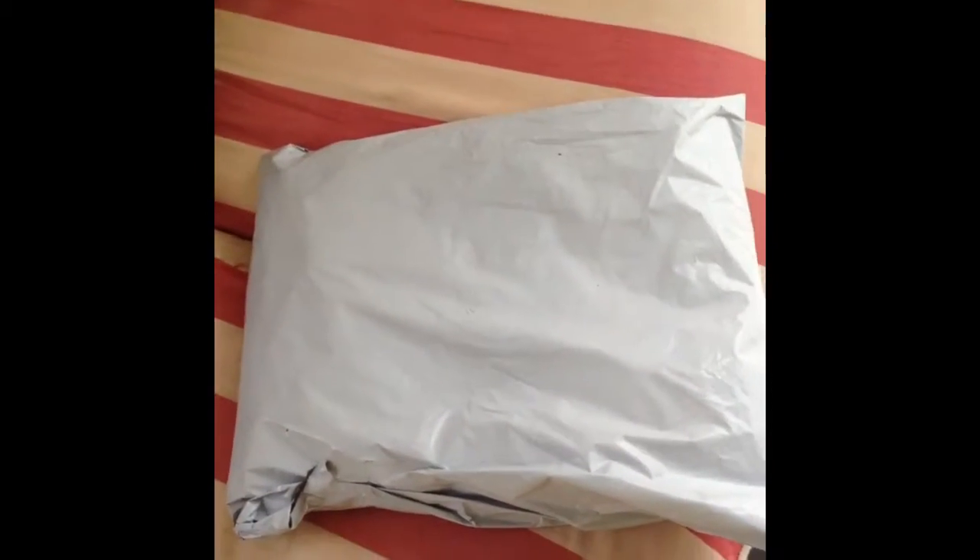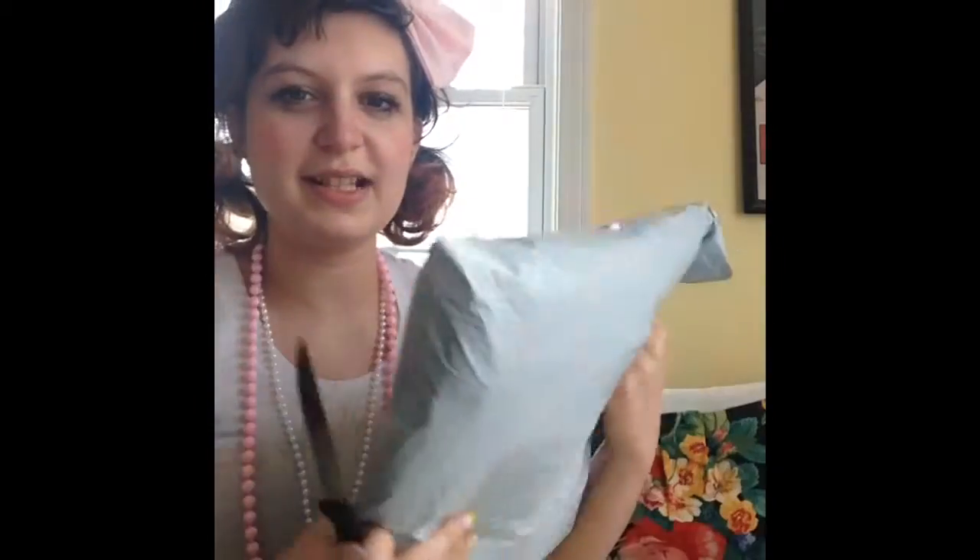So this is the packaging — it's a gray bag. Let's open this!